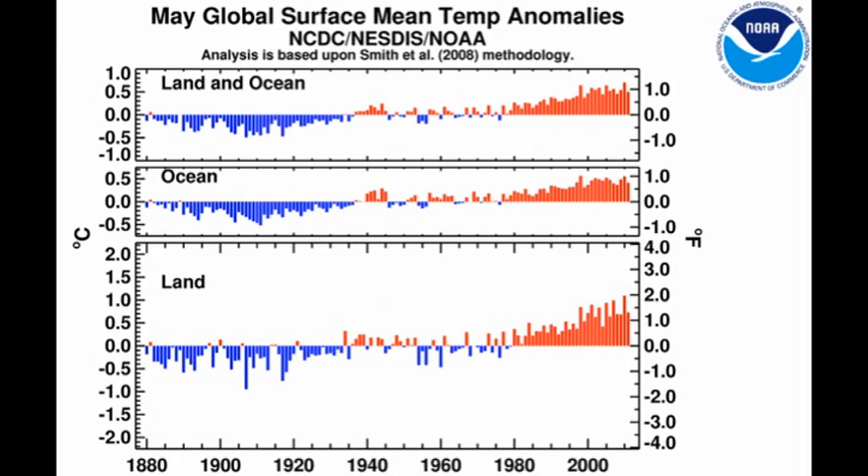Global land temperatures were the 7th warmest on record, whereas ocean temperatures were the 11th warmest on record. That is primarily due to the lingering effects of La Niña, which causes the cooling of the eastern Pacific.